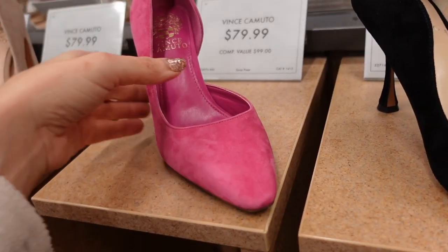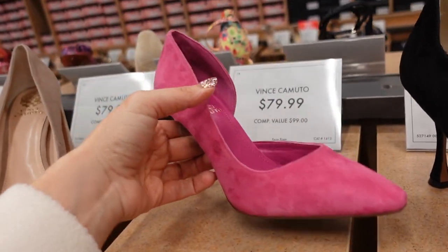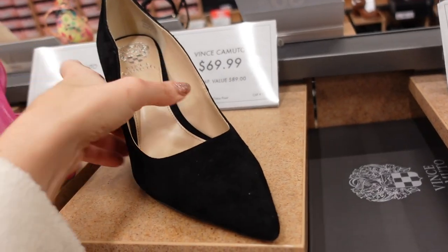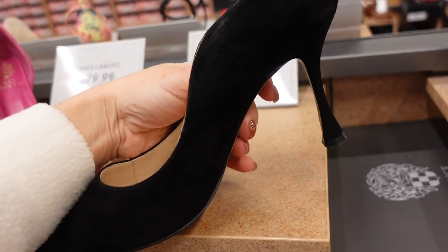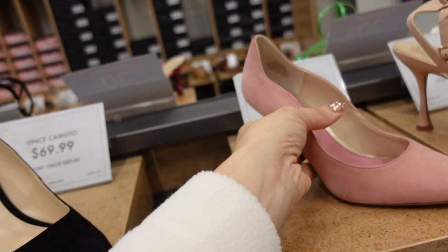Pink pump with a little bit of a square toe, cut-out on the side, stiletto in the back — $79.99. Another one has a swirl detail, pointed toe, stiletto heel, comes in black and baby pink. These are $69.99.